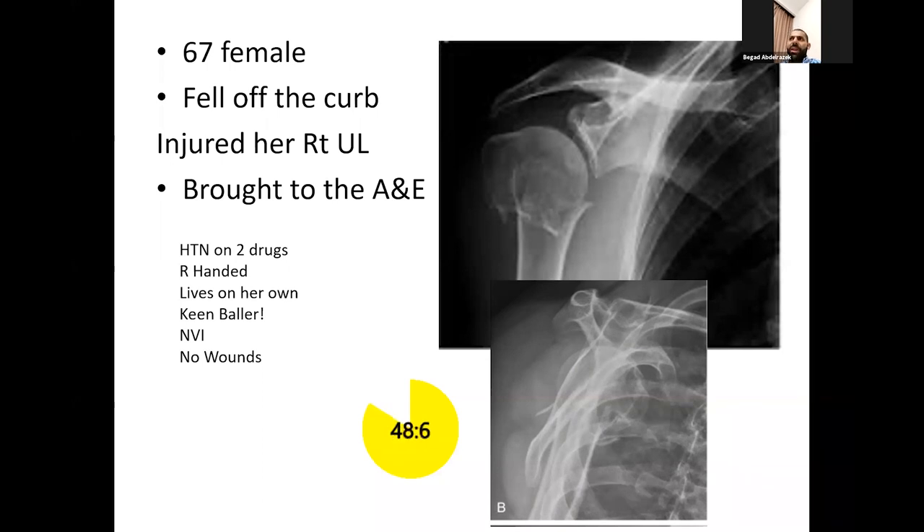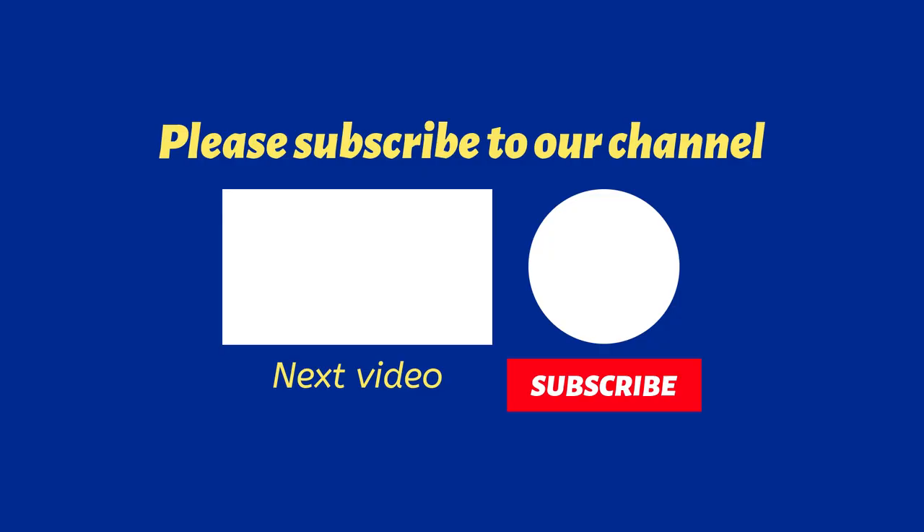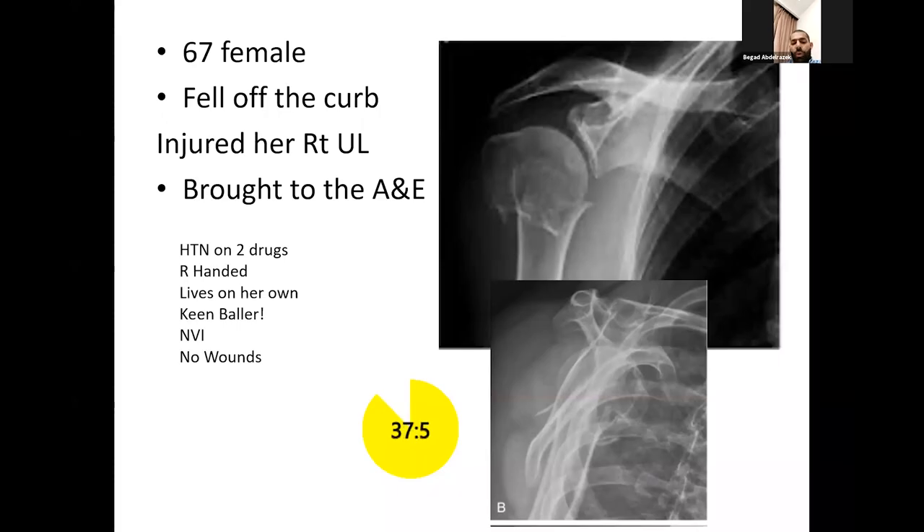I would obtain a CT scan, consider the glenoid version, and consider whether there's glenoid arthritis. I'm aware of the PROFHER 2 trial which is looking at patients aged above 65 sustaining comminuted proximal humerus fractures — three or four parts — comparing non-operative treatment, reverse shoulder replacement, or hemiarthroplasty.